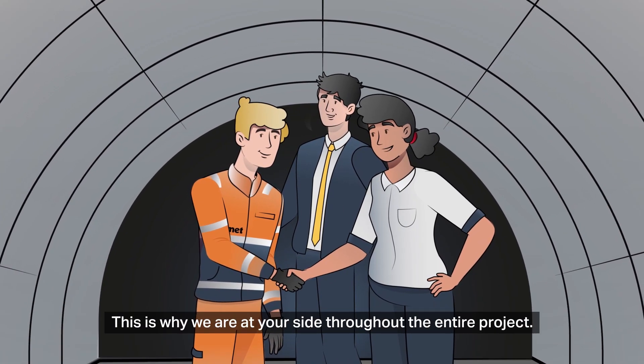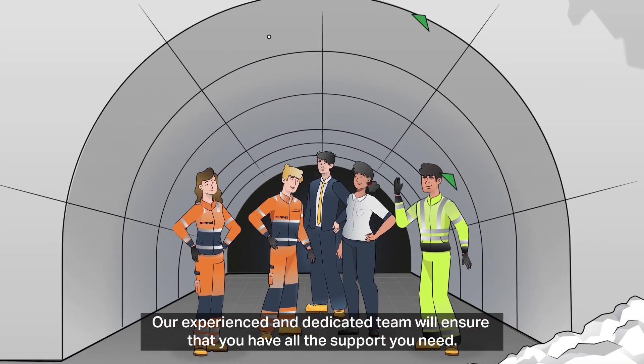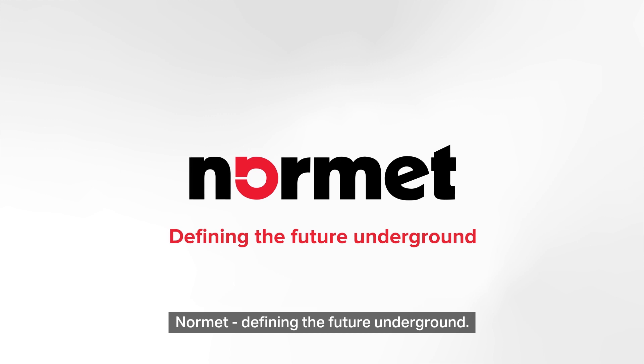This is why we're at your side throughout the entire project. Our experienced and dedicated team will ensure that you have all the support you need. Normet — defining the future underground.